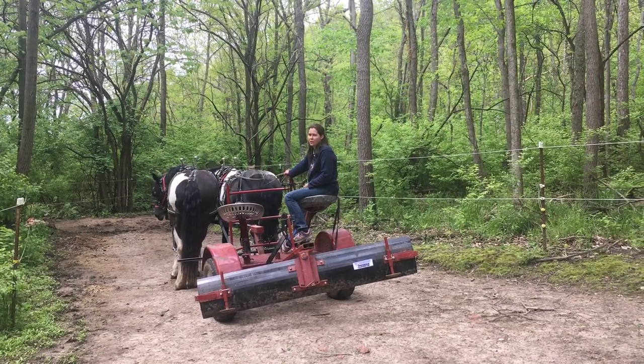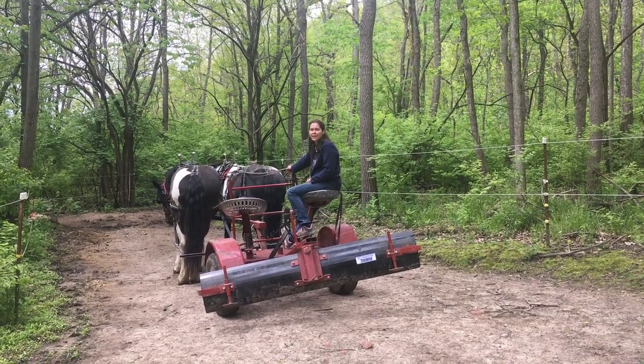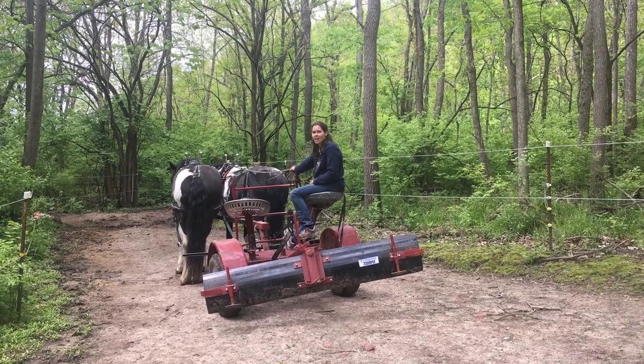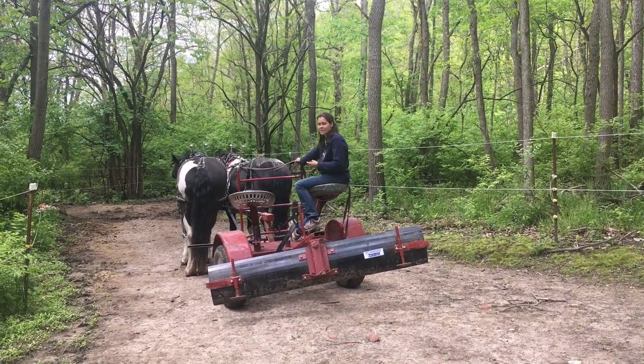Hi and welcome back to A Different Way here at Red Gate Farm. Today it's time to do some cleanup of our horse track. Follow along, this is how we do it.